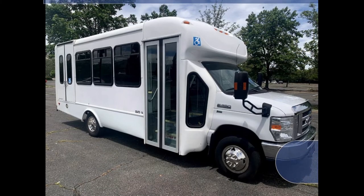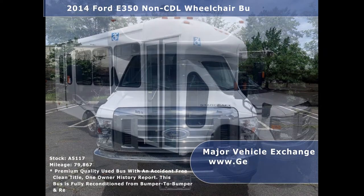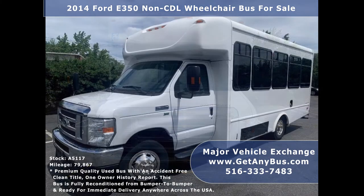Major Vehicle Exchange presents a 2014 4D359 CDL wheelchair bus for sale. Stock number A5117. This used bus for sale has an accident-free clean title, one-owner AutoCheck report. It can accommodate up to 15 passengers plus driver and up to 2 wheelchair positions.